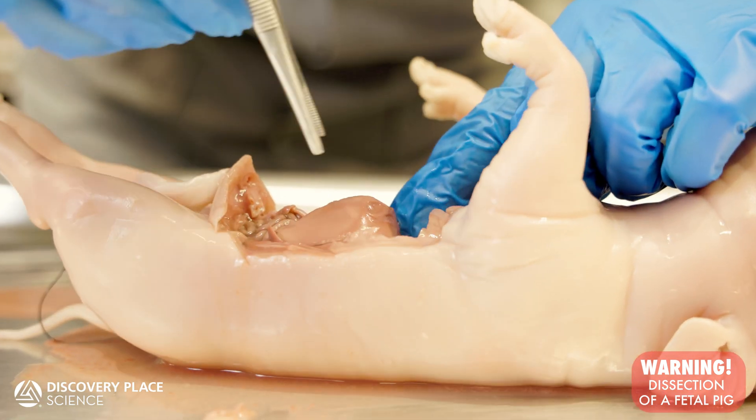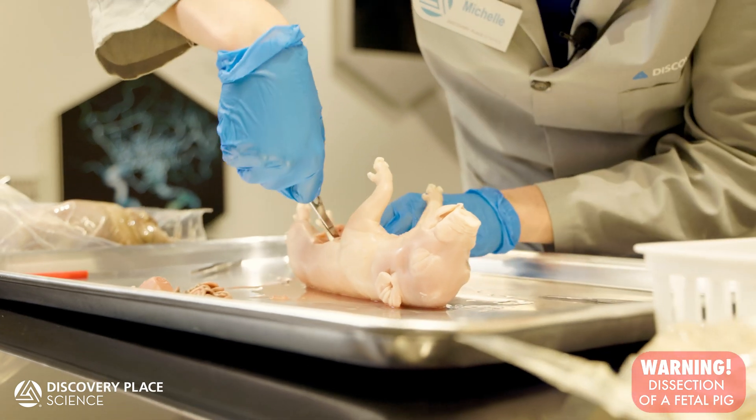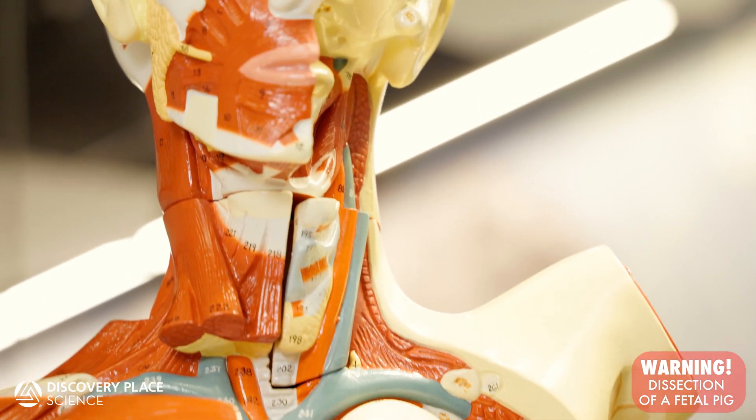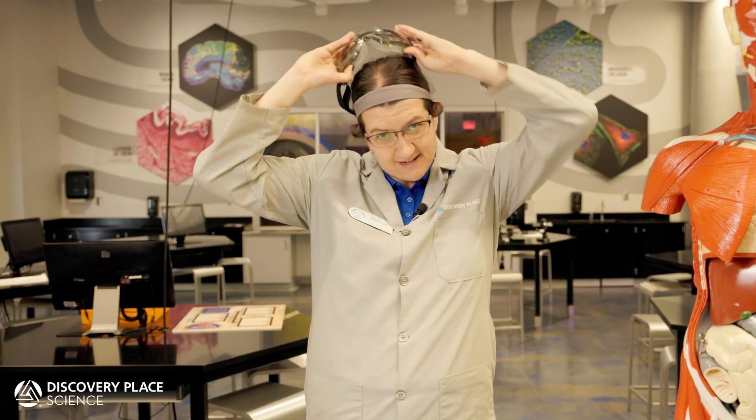Dissection not only helps aspiring medical students practice surgical techniques and review advanced anatomy, it can help anyone gain a deeper understanding and connection to the structures that build us and the processes that keep us going. If you're interested in participating in an up-close and personal examination of the body's inner workings, keep an eye on our website to book tickets to a dissection workshop here at Discovery Place Science.